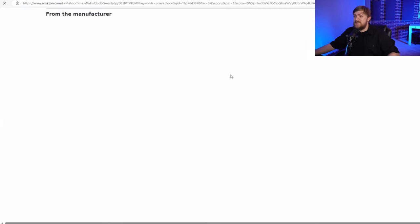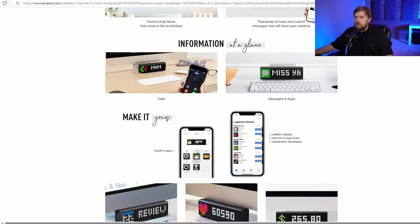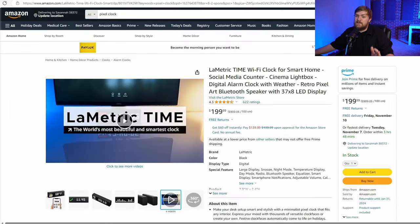This is something I actually really, really want — one of the items on the list I haven't messed with yet, but I've seen it and I just can't bring myself to spend $200 for myself. But if somebody would like to buy it as a gift, I'd be so happy. This is the Lometric Time Wi-Fi Clock. It's got a Bluetooth speaker, apps, can show the weather, you can play music off of it. The thing I find really cool is you can integrate it with social media — show likes, show subscribers on YouTube, and you might even be able to pair it with Twitch to see your followers. Really cool for a lot of people.